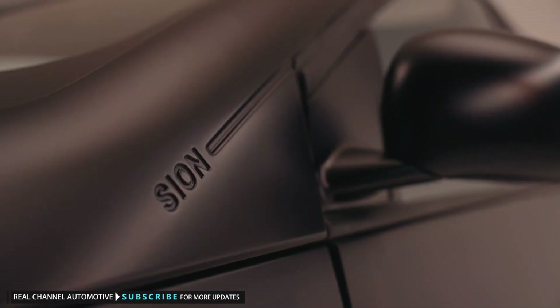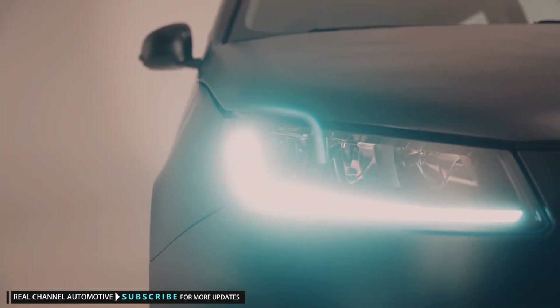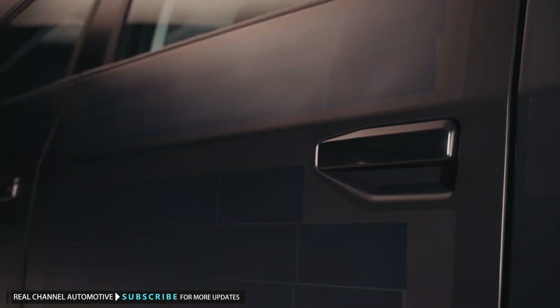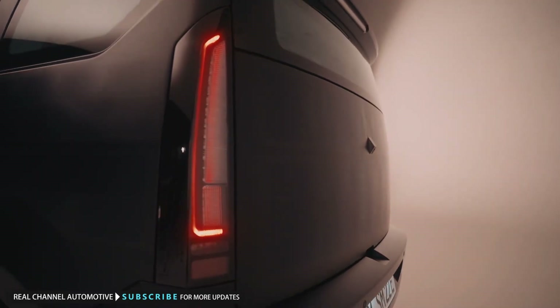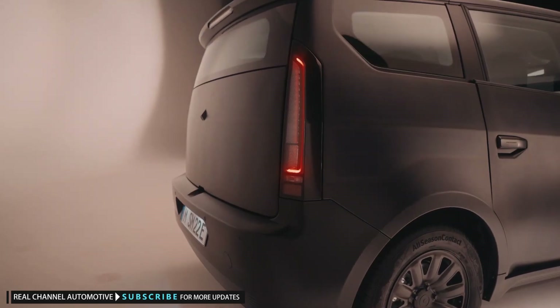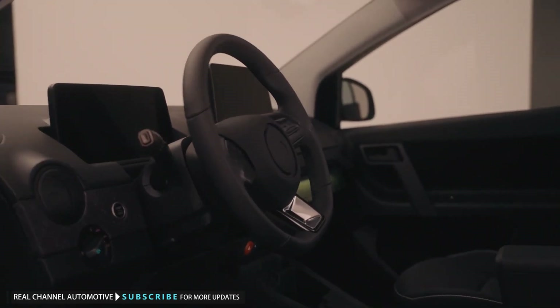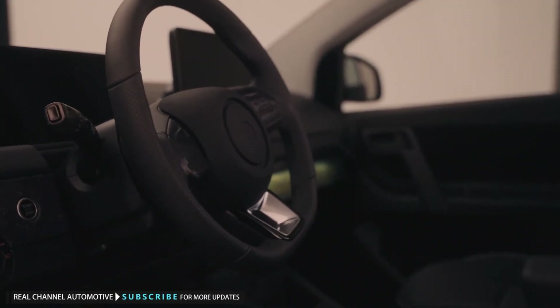In July, Sono revealed the production-ready Sion. Versus previous prototypes, it has revised exterior and interior styling, and the headlights, taillights, door handles, and rear fascia are new, as is the charge port. Inside, the seats and steering wheel were swapped for different designs, and the interior was reconfigured for more space.